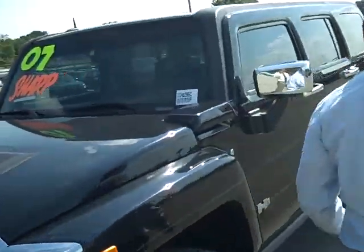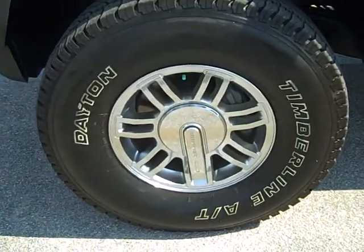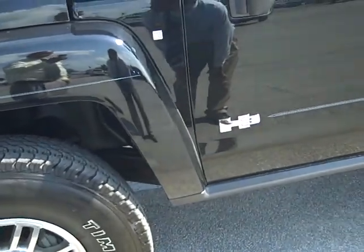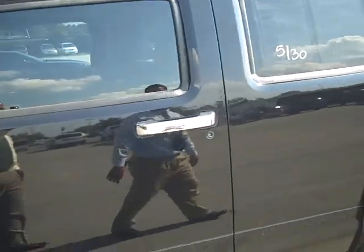Again, this is a 2007, very well kept. As you look at the wheels and tires, every bit of our vehicles goes through a 160-point inspection. Wheels are checked, tires are checked, brake pads and rotors are checked. There's brand new rubber all the way around this vehicle.